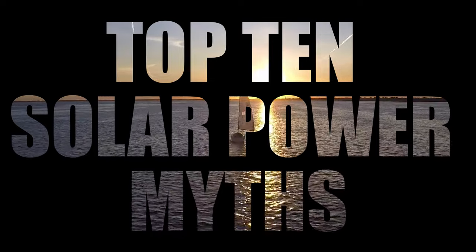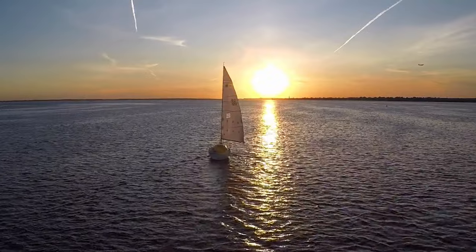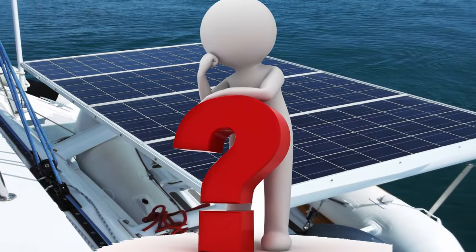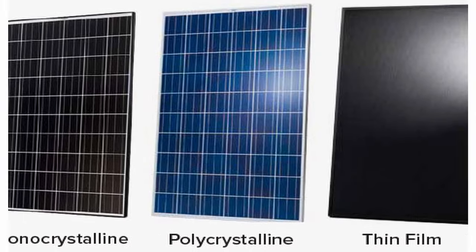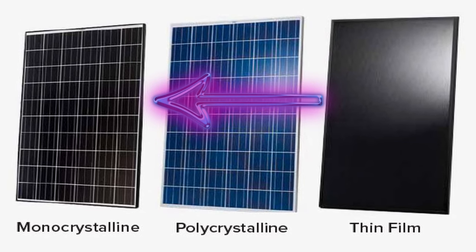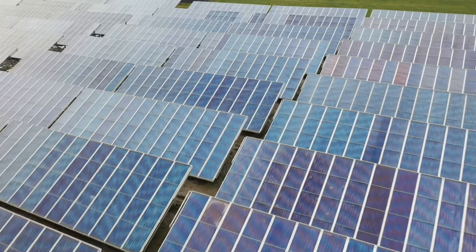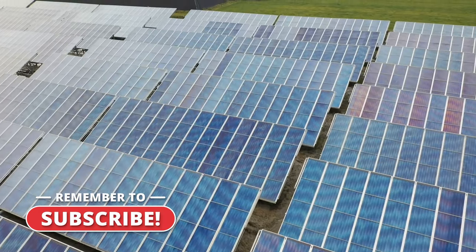Top 10 solar power myths. Number one: glass solar panels with aluminum frames are the most efficient. Busted. That's a solid no. The type of cell determines how efficient a solar panel is. There are several types of cells, and with current technology, monocrystalline silicon solar cells appear to be the most efficient. Glass panels are more common and less expensive, but not necessarily more efficient.